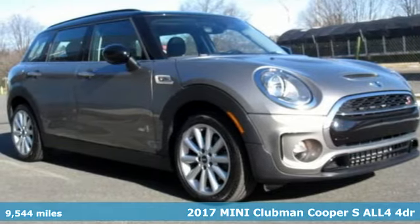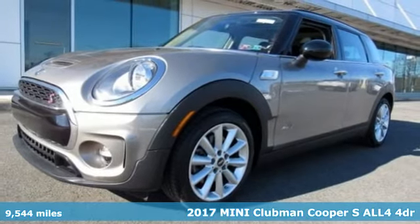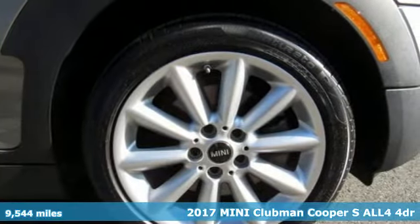Here's a 2017 MINI Clubman. Leave it to MINI to figure out the perfect combination of sporty performance and functionality. It's the MINI that isn't.